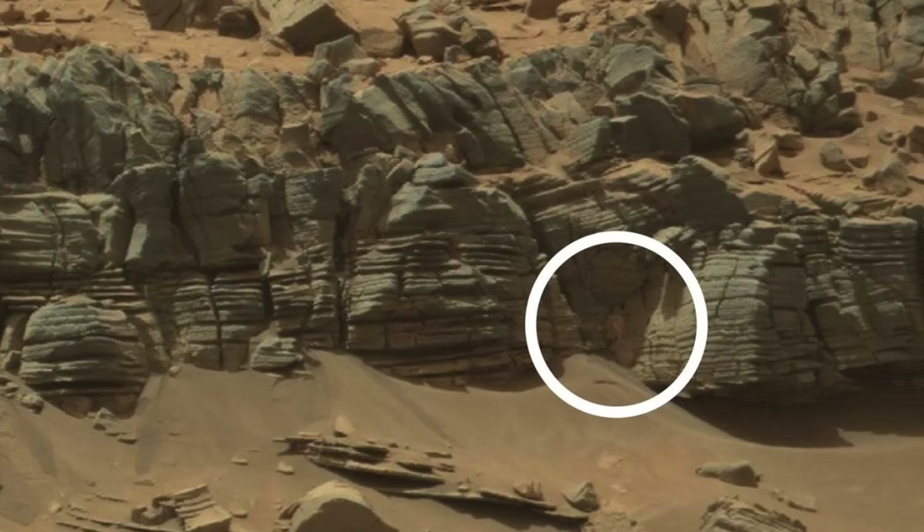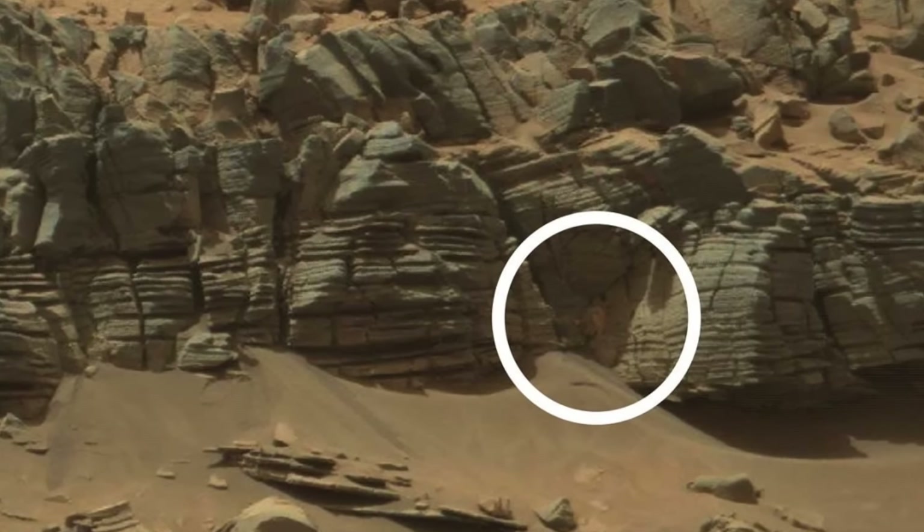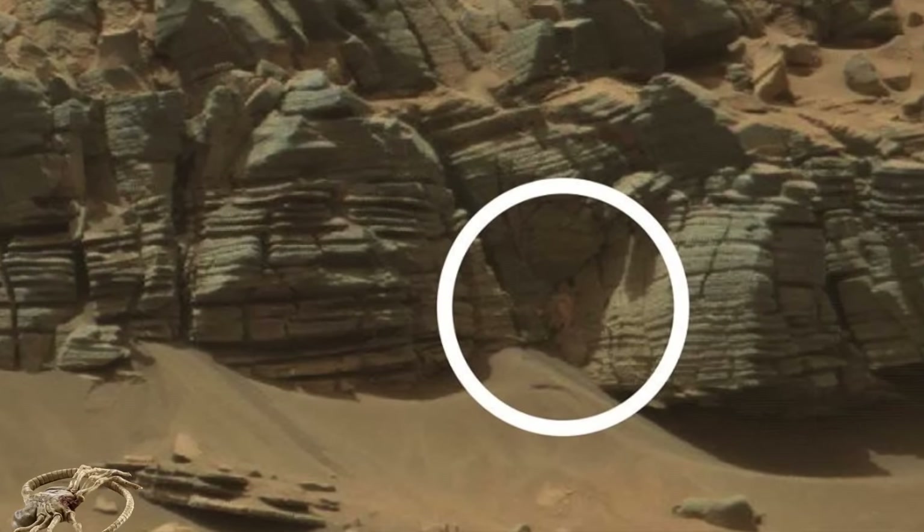First, we kick things off with what looks like something you'd find down at your local seafront. The Mars rover picked up an image of what seems to be a small crab-looking creature crawling across the front of a rock face.